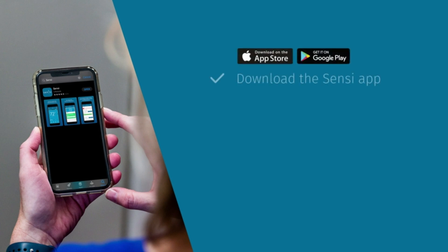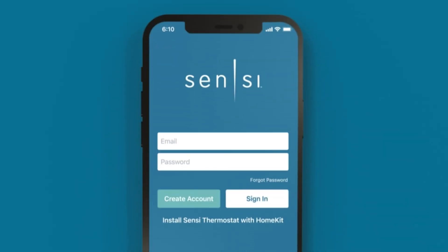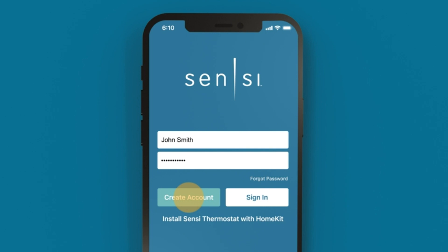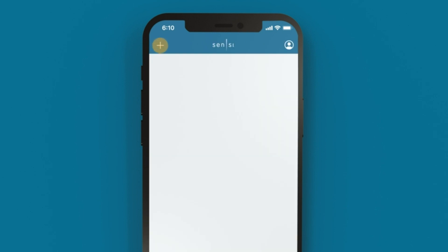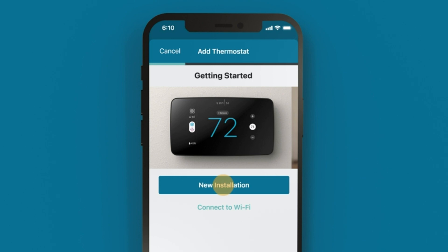Whether you're a DIY enthusiast or prefer professional installation, getting the Sensi Touch 2 up and running is quick and hassle-free. Once installed, the Sensi Touch 2 puts precise temperature control at your fingertips. Using advanced algorithms and geofencing technology, the thermostat learns your schedule and adjusts settings accordingly to maximize comfort and energy efficiency. Plus, with its Wi-Fi connectivity, you can control the thermostat remotely using the Sensi app, allowing you to adjust temperature settings from anywhere with an internet connection.